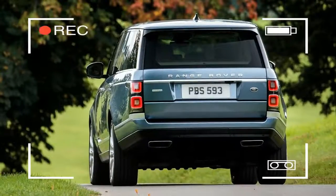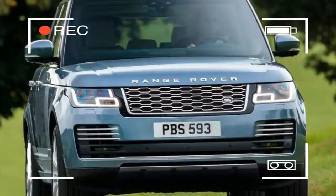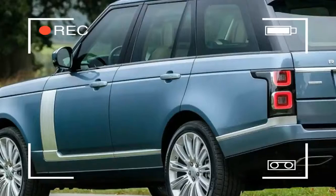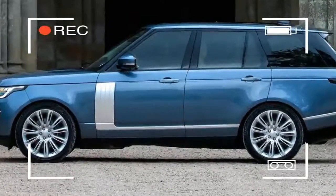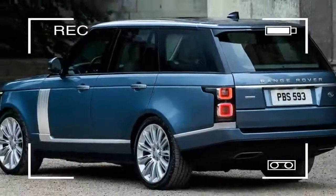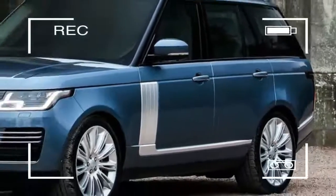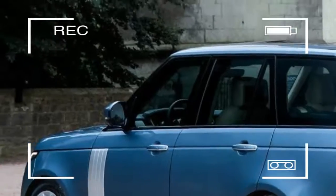Other new technology includes the activity key that allows customers to lock and unlock their car without having to carry a key fob. The climate control system uses ionization to purify the air inside the cabin, the LED headlights are brighter than before and can blank off sections of LEDs to avoid dazzling oncoming drivers, and the sun blind can be opened and closed using gesture control rather than a manual control.